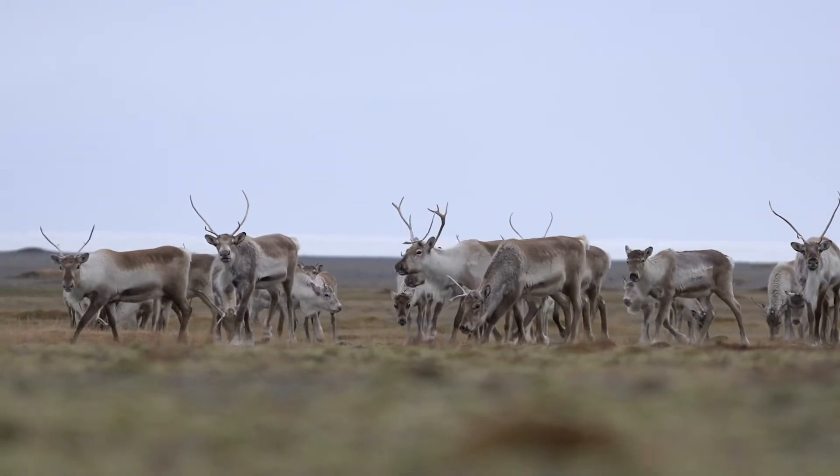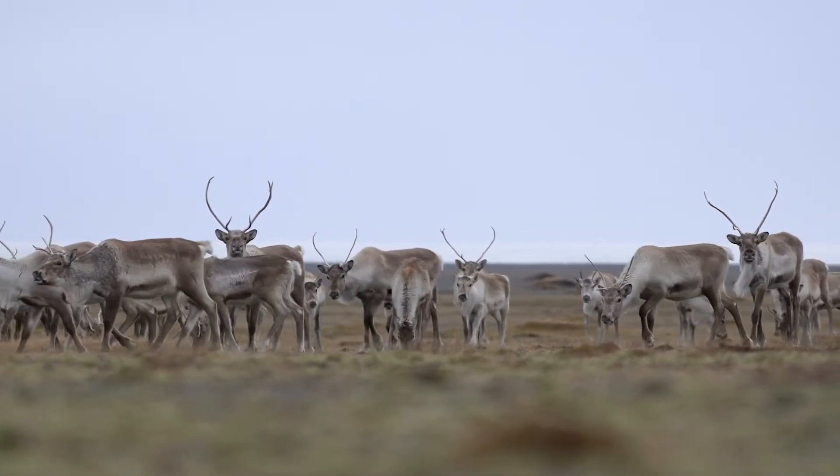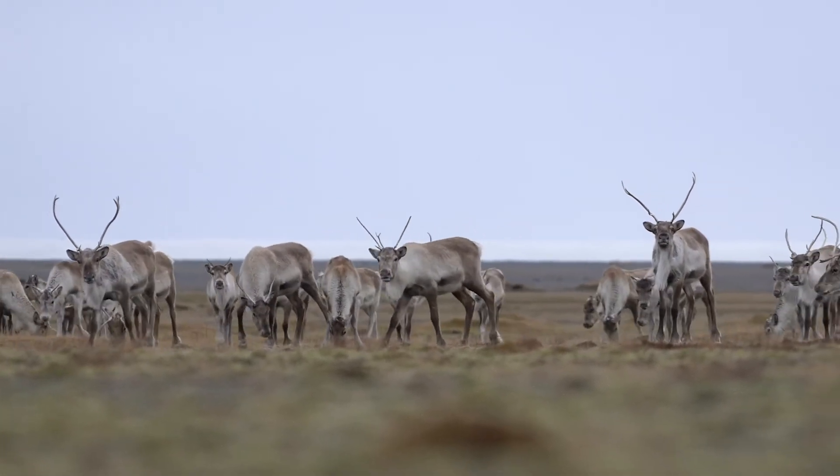Horses are a big part of Iceland, so when you see a sign like this, it will tell you: warning for equestrians. Reindeer can also be seen in Iceland, especially in the east of the island when they come down from the mountains. This sign will warn you for reindeer on the road.